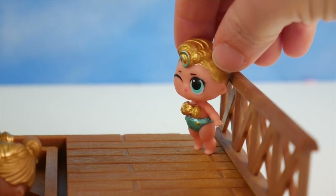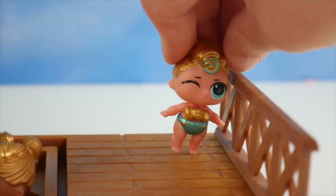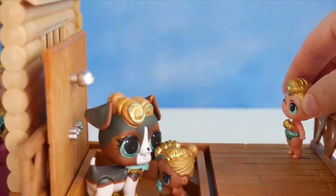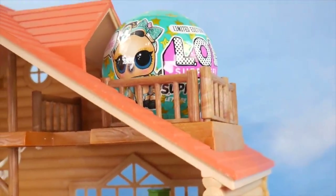It's just no fair. Everybody has a pet except for me. Hmm. Hey, what's that sound? Wait, is it coming from up there? What is that? Whoa, look. No way — it's a Lux Pet!